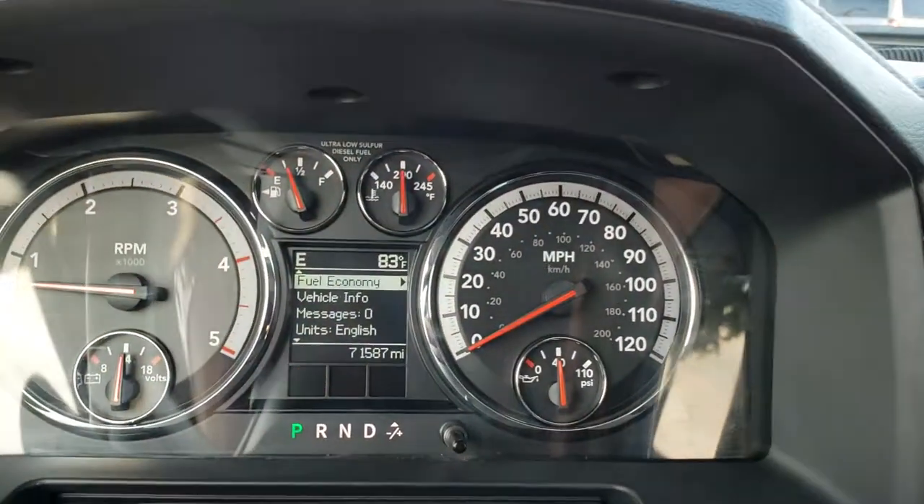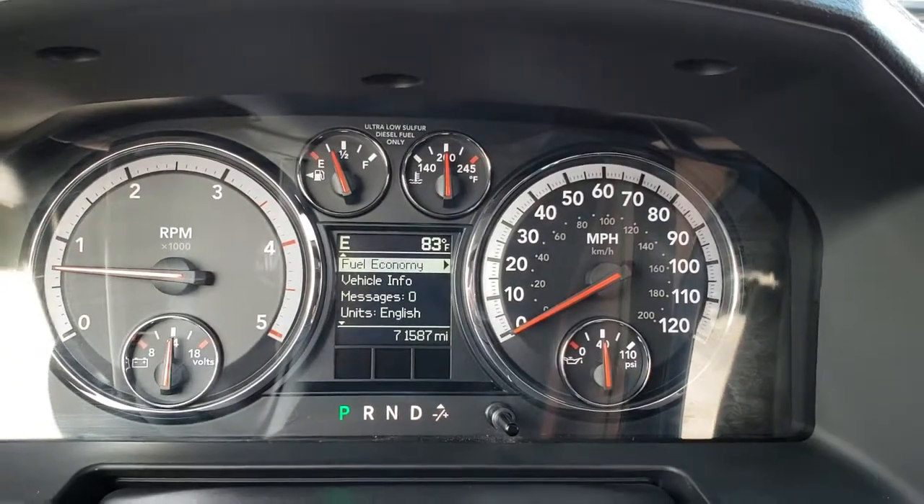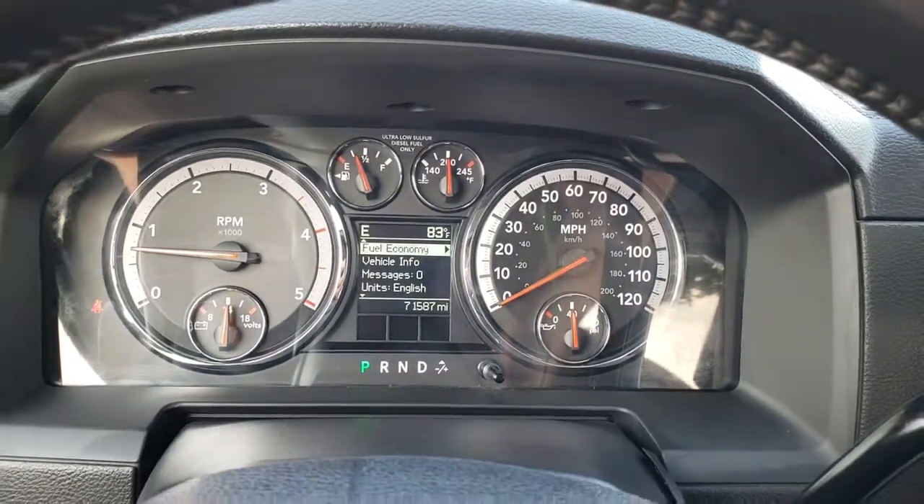As we hop in, you can see that this truck has 71,587 miles. You get a compass and outside temperature display as well as an information center.